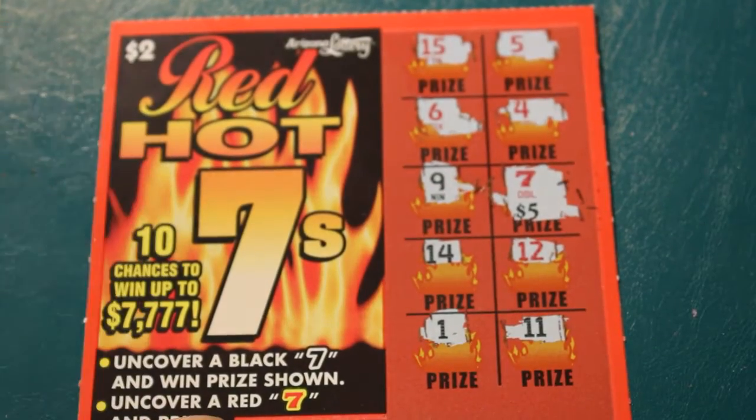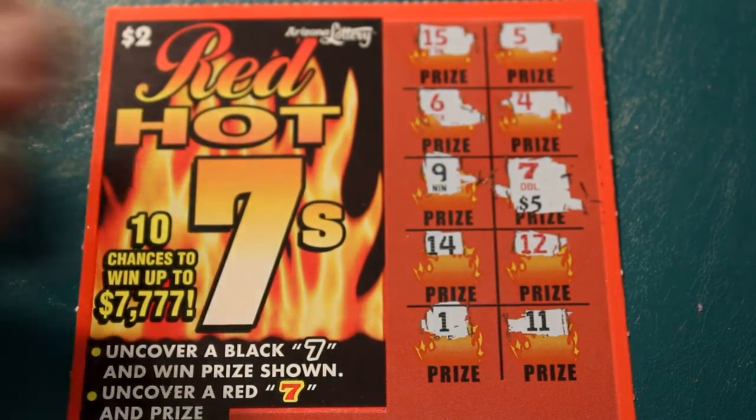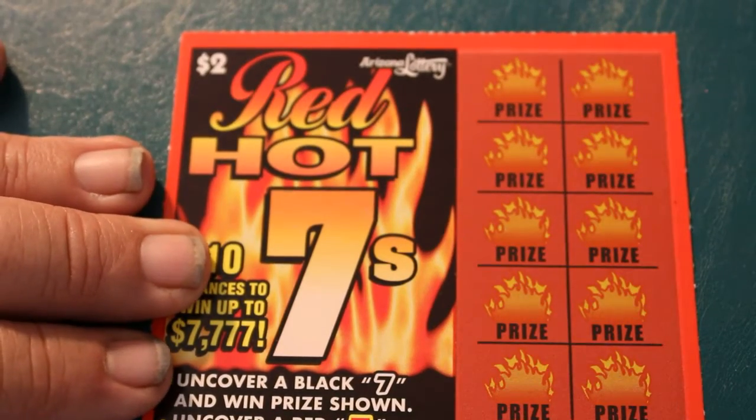Hey! Boom boom boom. That's $10, which means — actually, I got all my money back. It's five tickets times two. So we're not in the profit session yet, but we're not in the losing section.